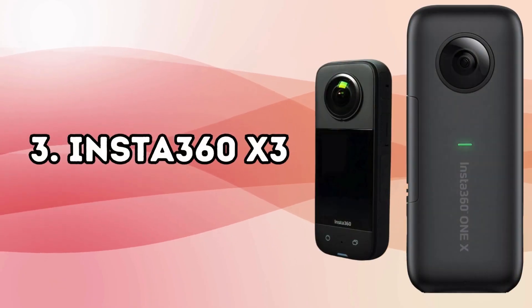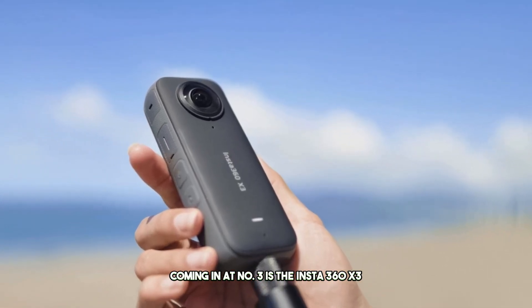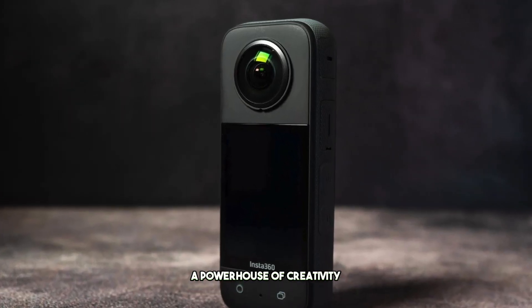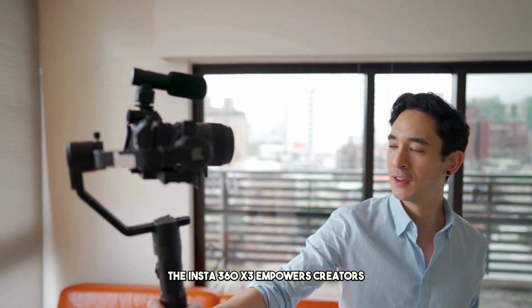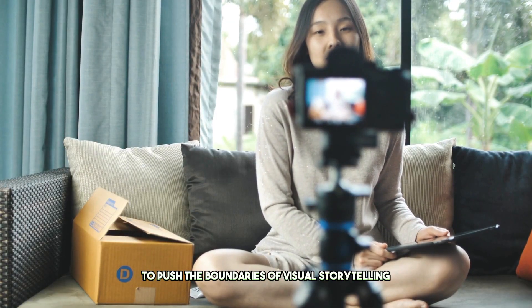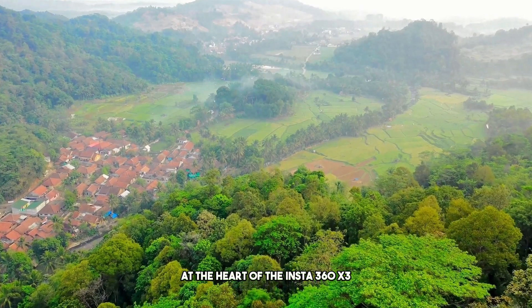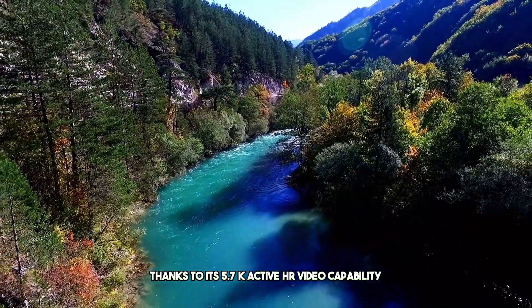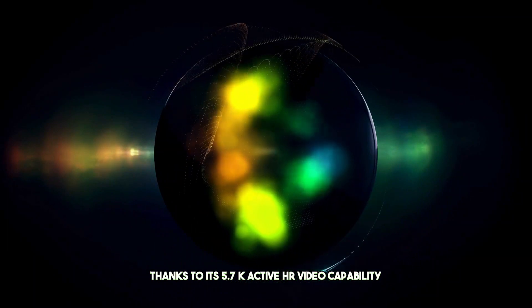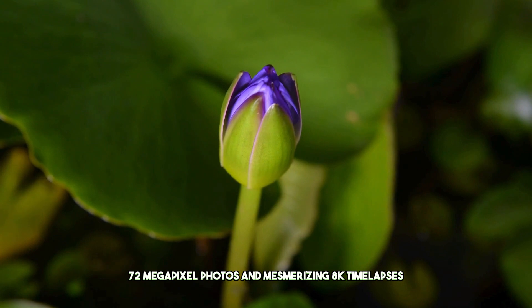Number 3: Insta360 X3. Coming in at number 3 is the Insta360 X3, a powerhouse of creativity designed to unleash your imagination. With its impressive array of features, the Insta360 X3 empowers creators to push the boundaries of visual storytelling like never before. At the heart of the Insta360 X3 is its ability to shoot first and point later, thanks to its 5.7K active HDR video capability, 72-megapixel photos, and mesmerizing 8K time-lapses.